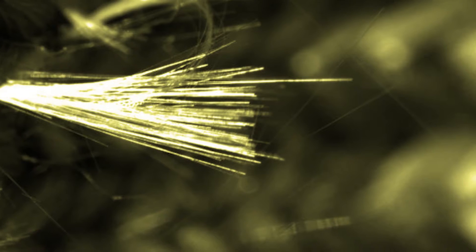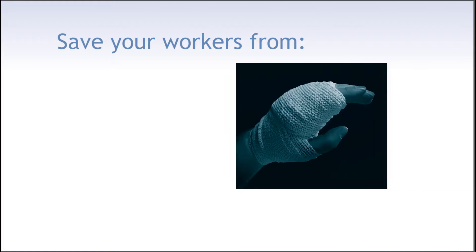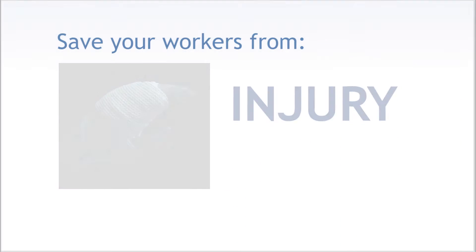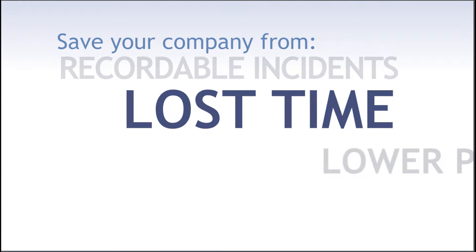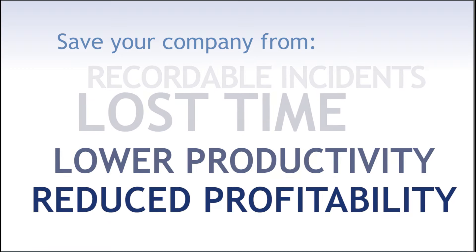Do you know what material is in your gloves? If your employees wear gloves dependent upon fiberglass for cut protection, what you're about to hear could save them from injury and save your company from recordable incidents, lost time, lower productivity, and reduced profitability.